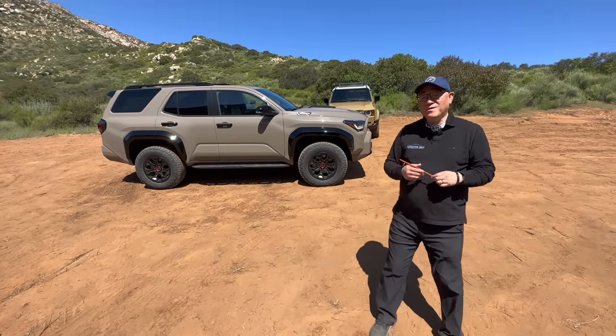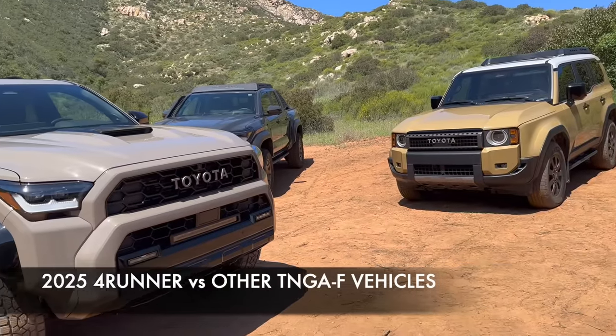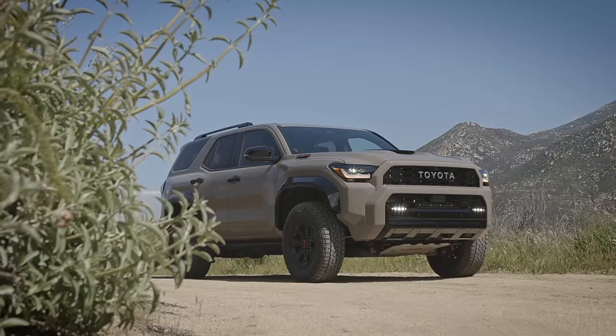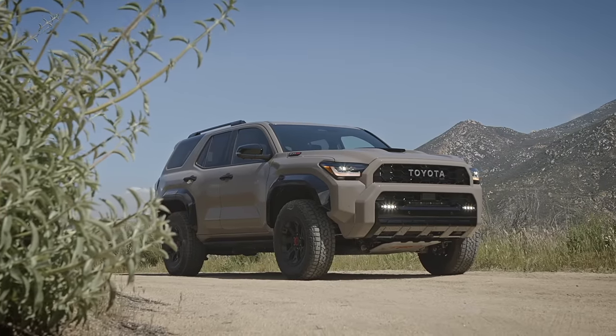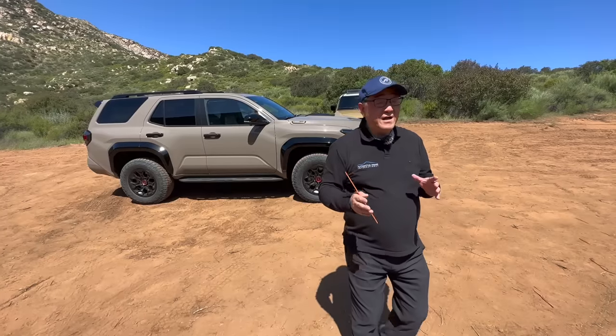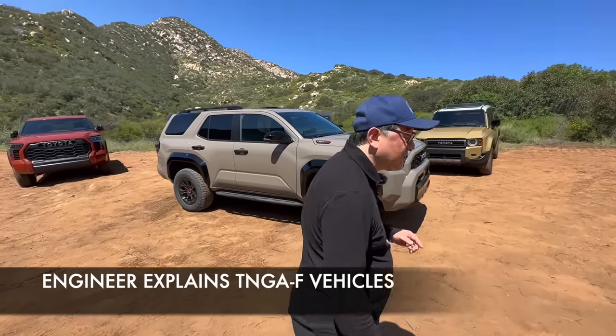Hello everyone, it's David from Automotive Press. Guess what? I'm in front of all these TNGA-F platform vehicles. And of course, the star of the show is a 2025 Toyota 4Runner, which this one is a TRD Pro. But before I get into that one and measure the gaps and so forth, let me quickly give you a recap of what's happening with all these TNGA-F platform vehicles.